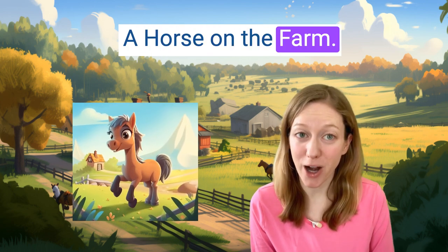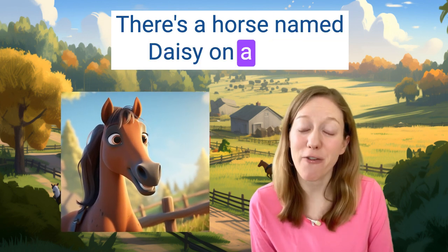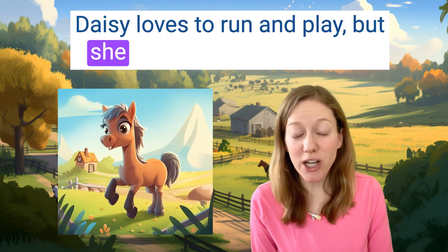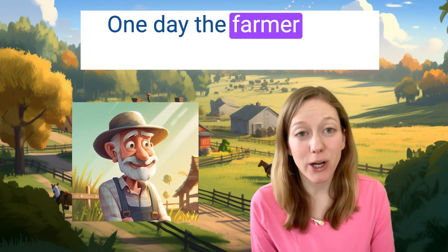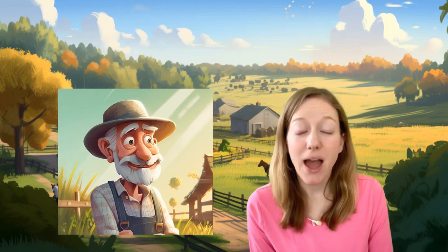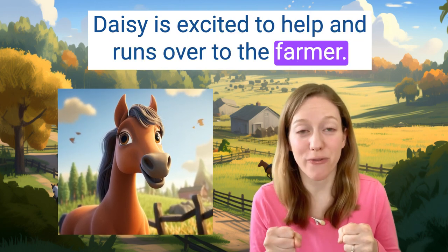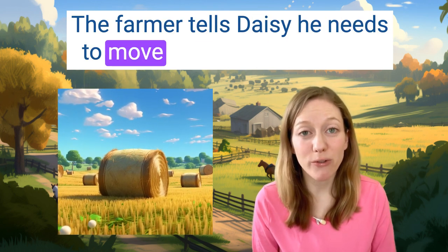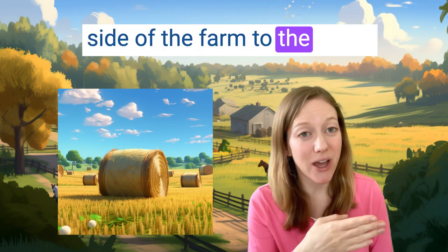A horse on the farm. There's a horse named Daisy on a farm. Daisy loves to run and play, but she also loves to be helpful. One day, the farmer asks Daisy to help with a hard job. Daisy is excited to help and runs over to the farmer. The farmer tells Daisy he needs to move a lot of hay from one side of the farm to the other.